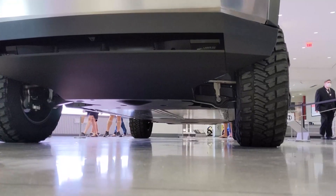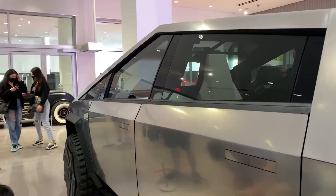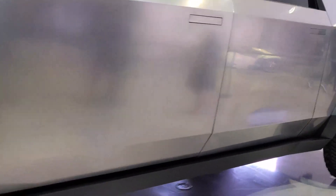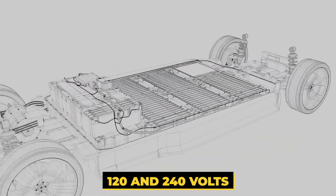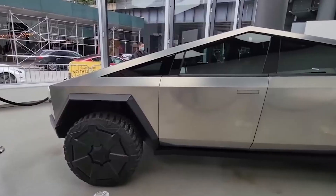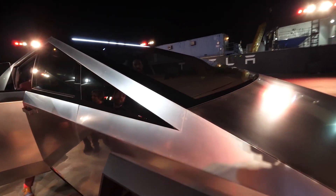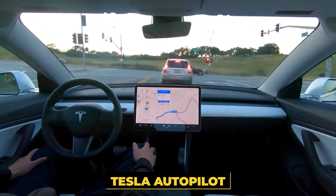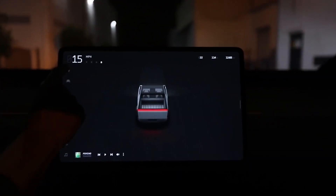The Cybertruck uses a self-leveling suspension which can handle variable loads, and some models also feature all-wheel drive. Some standard features that all models of the truck have include onboard power inverters that supply both 120 and 240 volts of electricity, due to which power tools can be used without ever needing a portable generator. Besides that, an air compressor is also included that can power pneumatic tools. All models of the Cybertruck will come with Tesla Autopilot and will have all the hardware capabilities needed for fully autonomous operation.